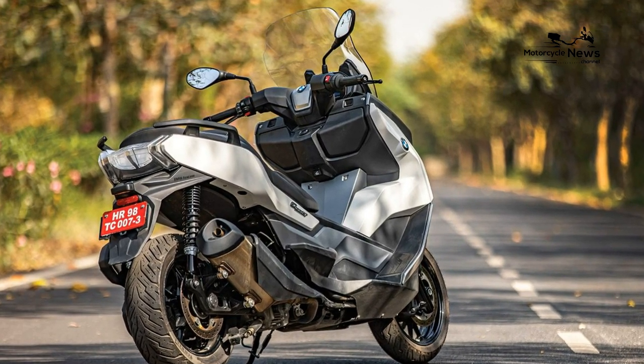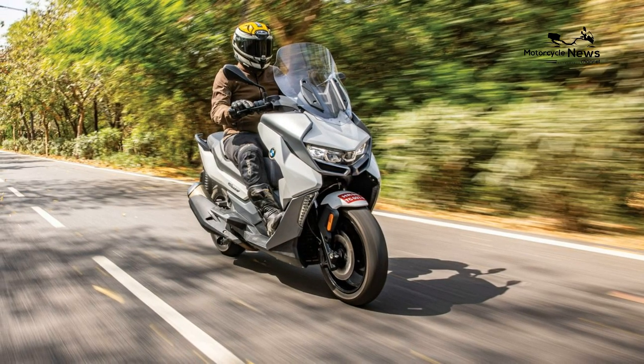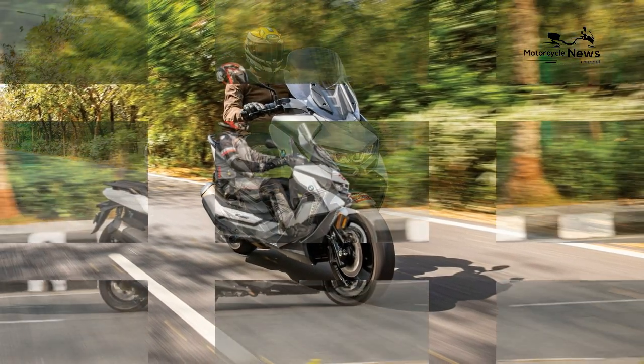That said, riders over 6 feet tall may want the BMW accessory taller screen, as the OE unit is a touch short and irritatingly isn't adjustable in its height.